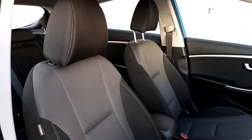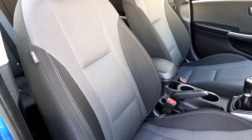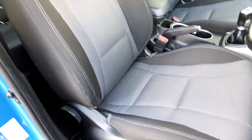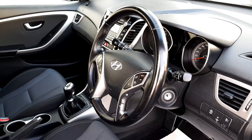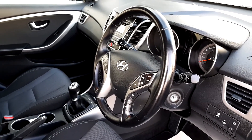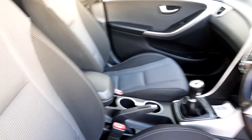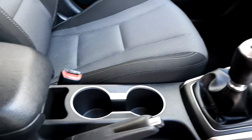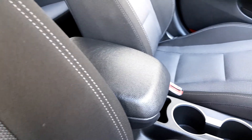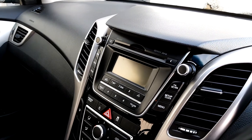The front cabin is finished in black and grey cloth, and the seats are absolutely spotless. You've got a multi-function steering wheel with cruise control and Bluetooth connectivity, a six speed manual gearbox, two cup holders, a leather centre armrest, and a small touchscreen display.